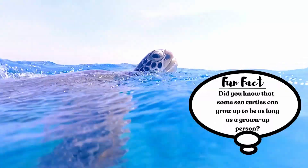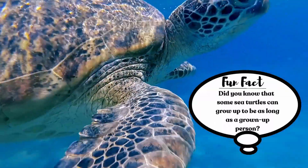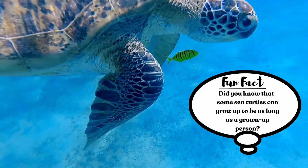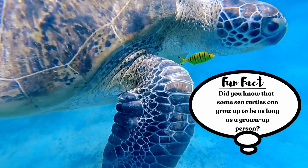Fun fact! Did you know that some sea turtles can grow up to be as long as a grown-up person? No way!